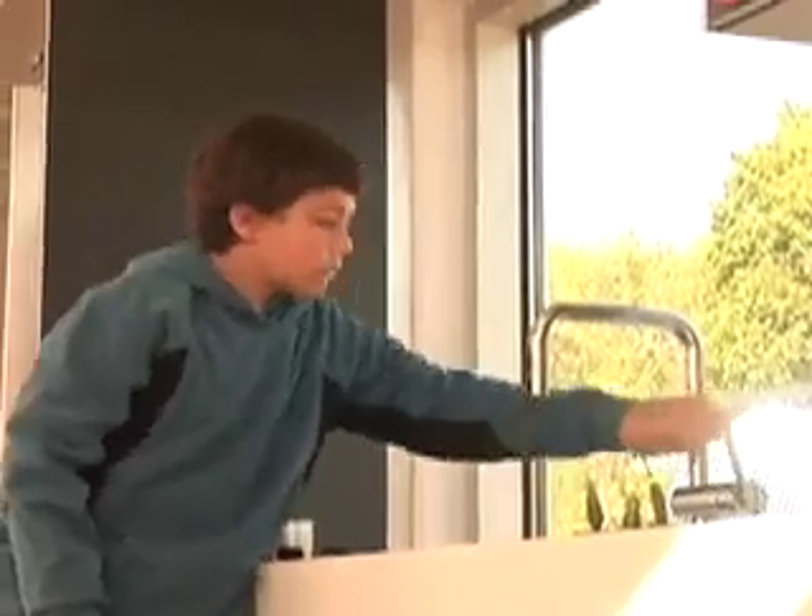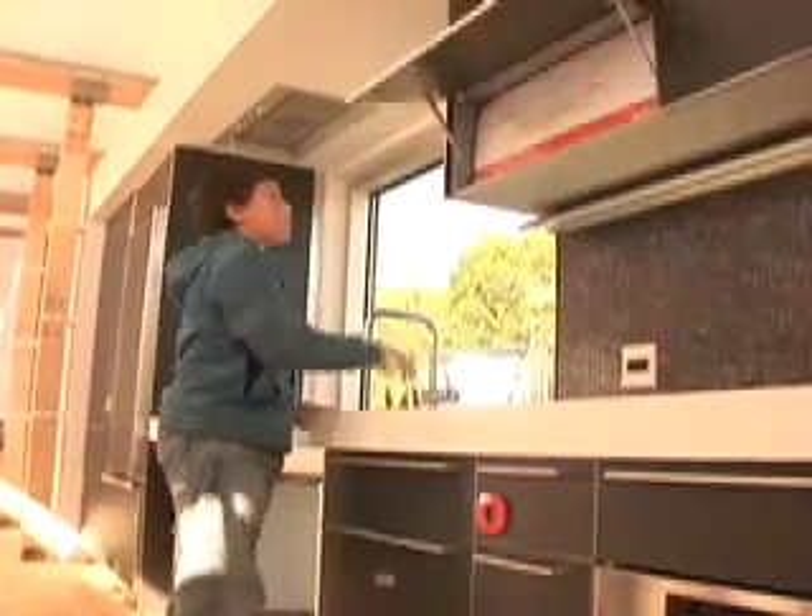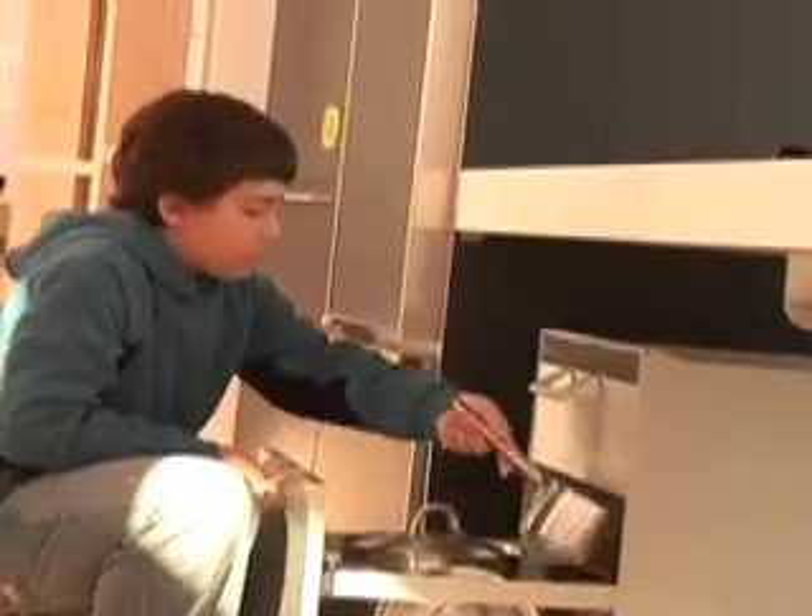Cody spent some time checking out the kitchens. He's really into cooking and he found all the appliances and just the room really accessible if he wanted to make a meal. "I'm cooking here!"